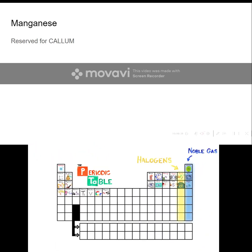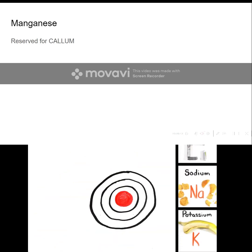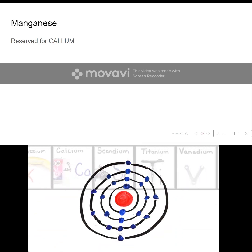Noble gas is stable. Halogens and alkali react aggressively. Each period will see new outer shells while electrons are added, moving to the right.